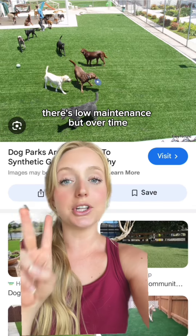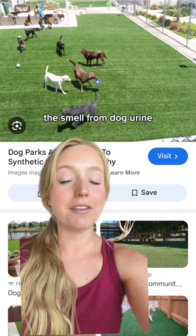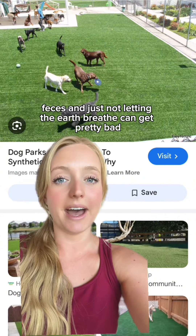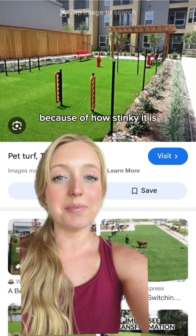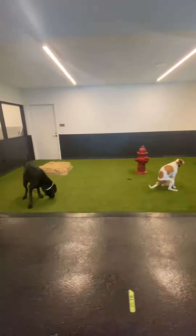Artificial turf looks nice and has low maintenance, but over time the smell from dog urine, feces, and just not letting the earth breathe can get pretty bad. This actually will cause people to not want to visit the dog park anymore because of how stinky it is — and trust me, I've had my fair share of gross and stinky dog parks in apartment complexes.